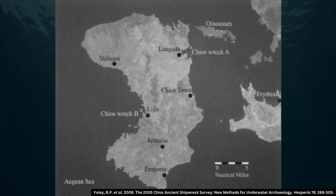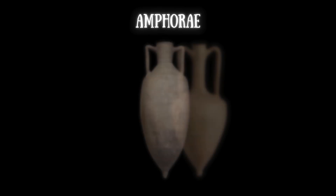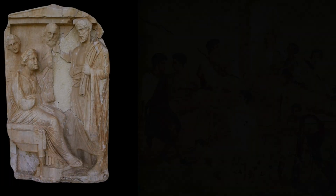The shipwreck I am discussing today sank off the coast of Kyos, a Greek island in the Aegean. It is known as the Kyos Inuses Wreck, and more than 350 amphorae from this wreck survive. Amphorae are a type of two-handled container used in ancient times for the transport and storage of commodities. They appear to have been invented by the Canaanites, although their use became widespread throughout the Mediterranean, and was especially popular with the ancient Greeks and Romans.